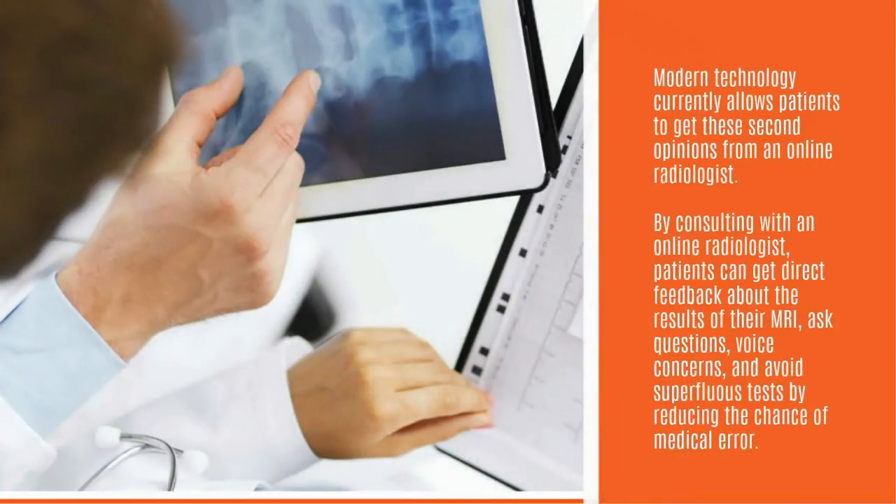Modern technology currently allows patients to get these second opinions from an online radiologist. By consulting with an online radiologist, patients can get direct feedback about the results of their MRI, ask questions, voice concerns, and avoid superfluous tests by reducing the chance of medical error.